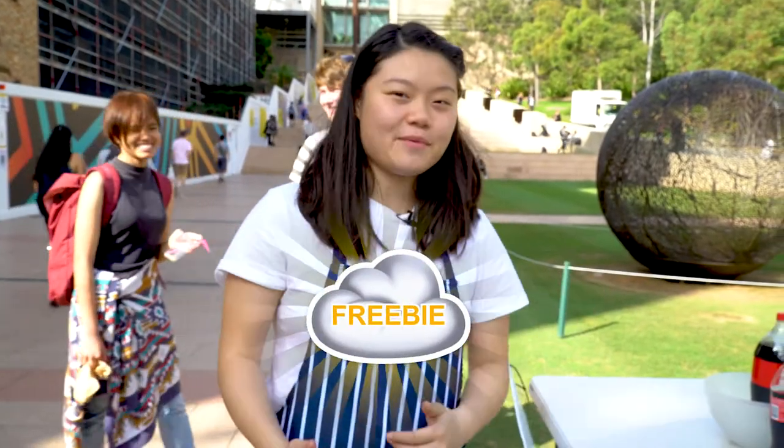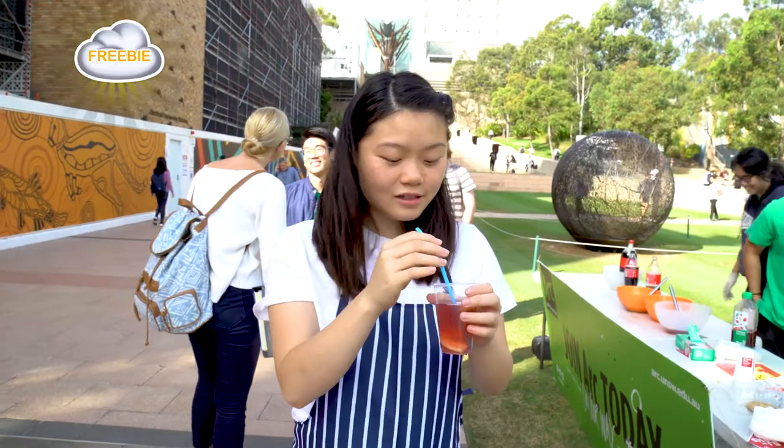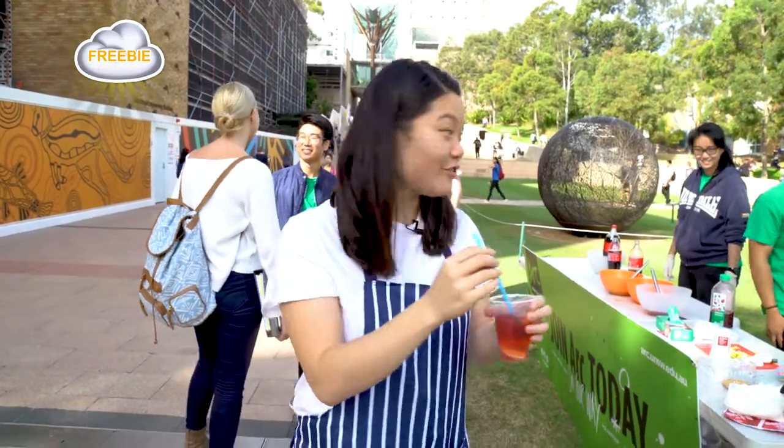It looks like we found our first freebie — some mocktails by our street team. This is cranberry lemonade. It actually tastes really good.